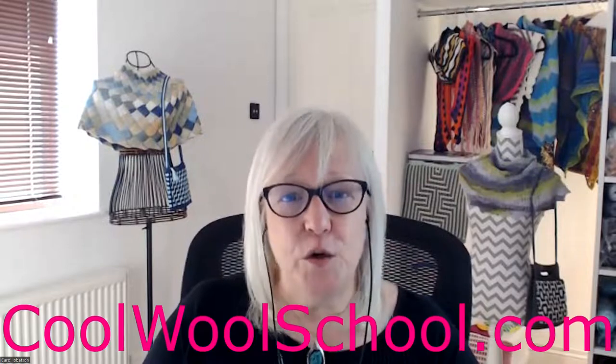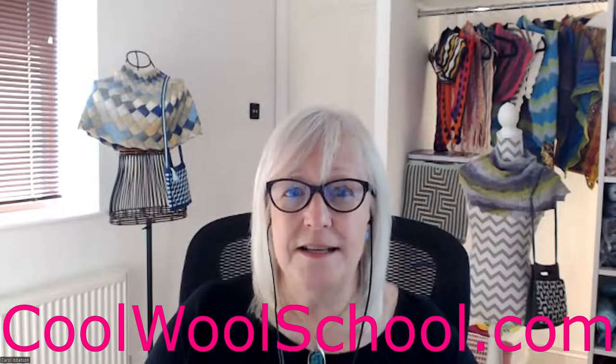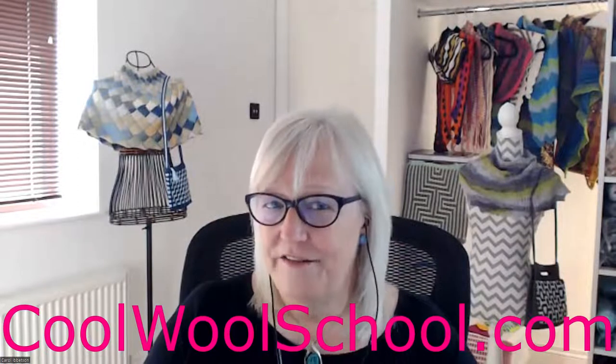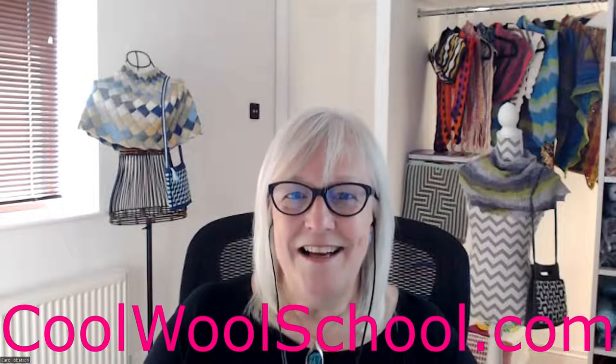You can sign up for my next knitting or crochet workshop by going to coolwoolschool.com, where you can join the next workshop or simply join my waitlist to be reminded nearer the time. I only run these twice a year for knitting and the same for crochet. So why not make a change in your life, just as Louise, Ashley, Marie, and many others have done? I would love to meet you soon. Take care and happy crafting.